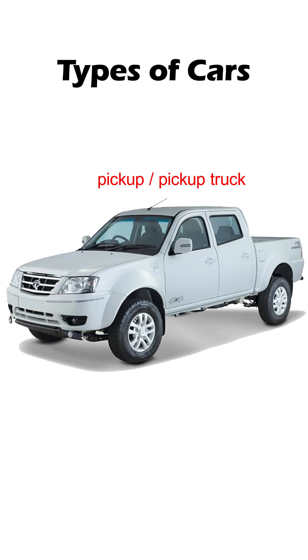You can easily recognize a pickup because of its distinct design. It has a big open cargo space at the back. It's a powerful vehicle, built for carrying passengers as well as cargo.